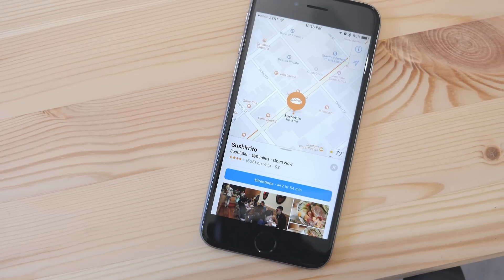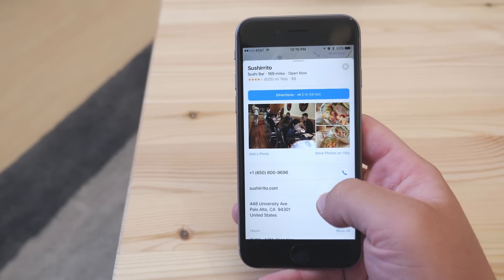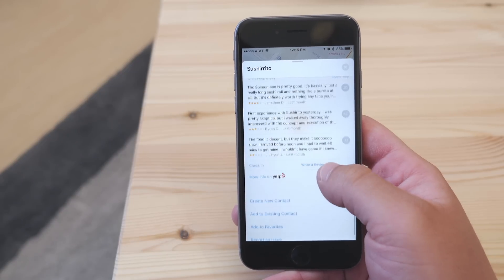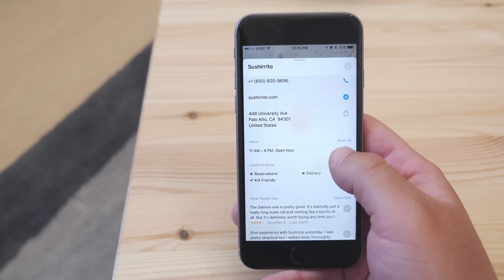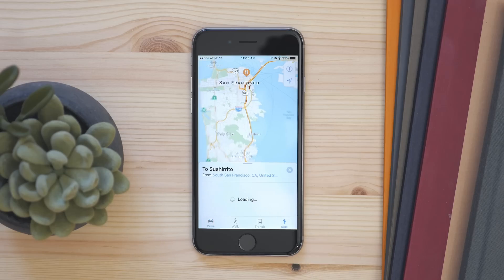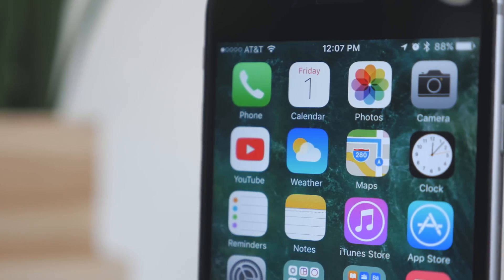Lastly is Map Extensions. This allows third-party apps to integrate directly into the Maps app to let users interact without actually leaving Maps. Say you're looking for a restaurant, you can easily reserve a table right through OpenTable. Or if you're looking for directions, you can quickly hail an Uber. You can do all of this from the Maps interface without going into a separate app.